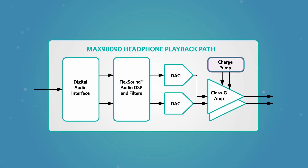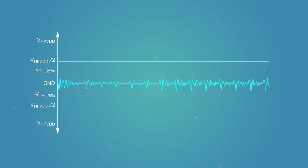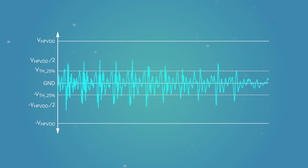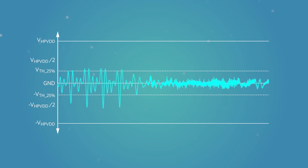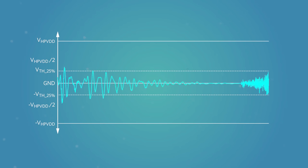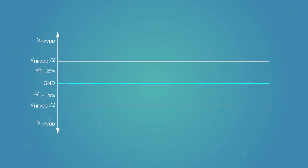For example, the headphone amplifier uses a charge pump to dynamically adjust the power supply levels based on the audio signal level. This saves power and extends battery life. When the audio volume is reduced, during a loud section of a song or at higher volume settings, the audio signal levels increase and the supply level is then automatically increased to continue to deliver clear, loud audio.